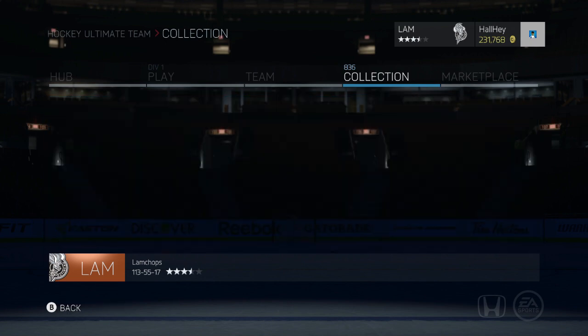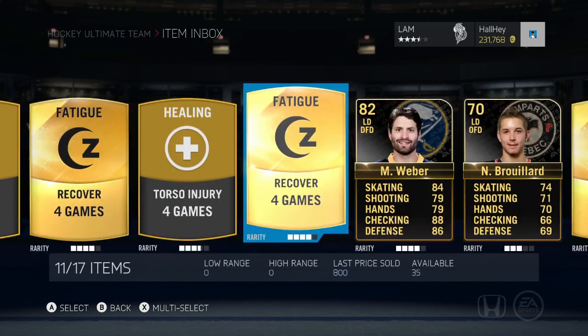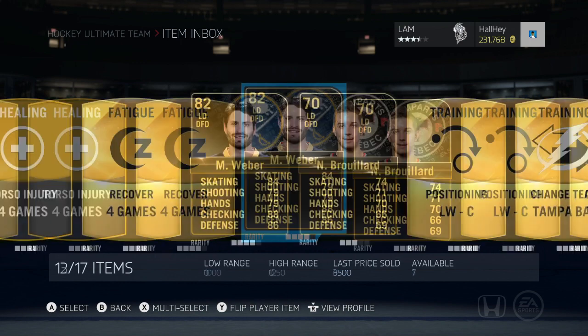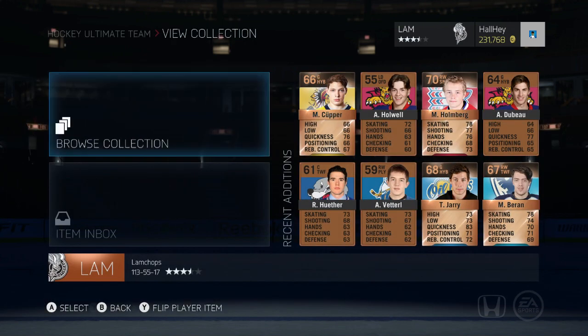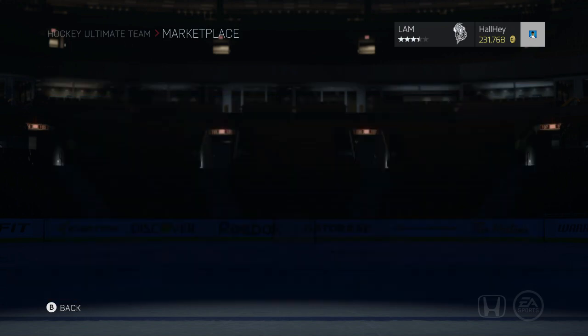Let me show you the new giveaway. I've got some items in my inbox that you guys can have a chance to win. If you're on Xbox One, I have these cards up right now — Mike Weber and Brouillard, both from the team of the week. If you want to win one, just put up a contract for 7,500 star price and I'll send someone a random card. There will be two different winners. Thanks very much to EA Sports for giving me those cards.